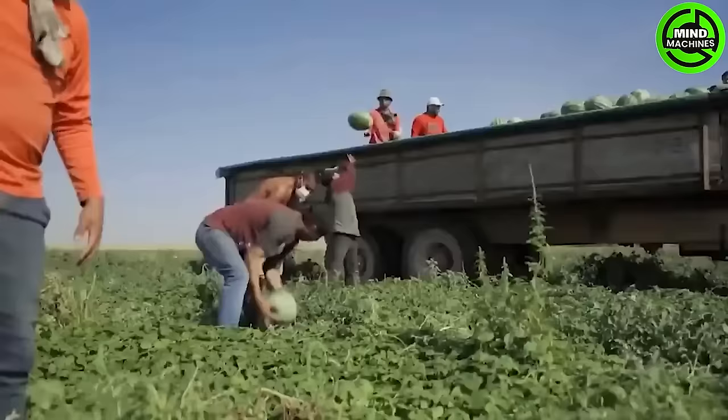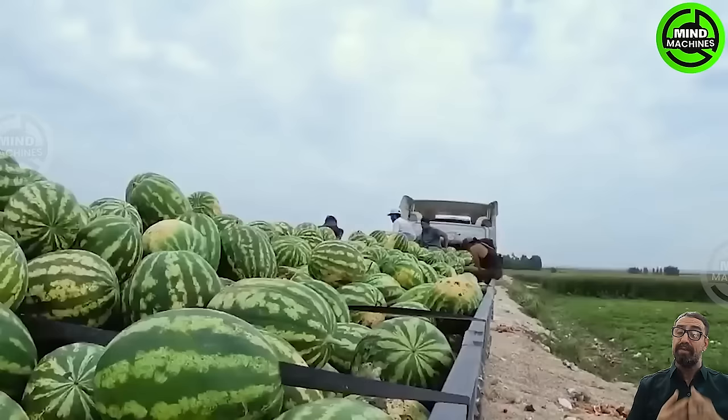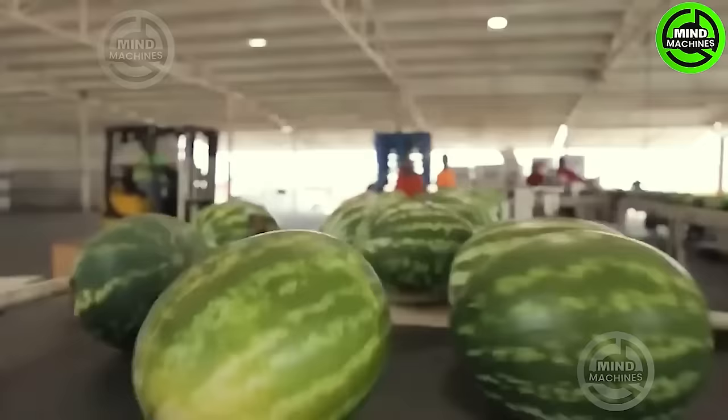Watermelons are cultivated both outdoors and undercover. Farmers suggest that watermelons tend to produce higher yields in well-ventilated, sandy soils with deep water access.